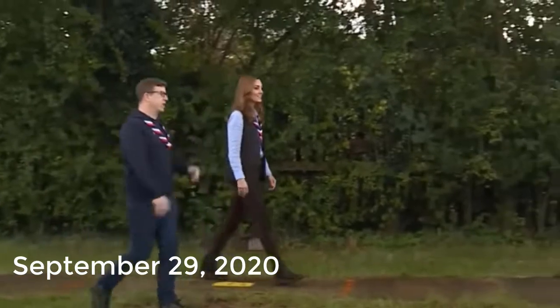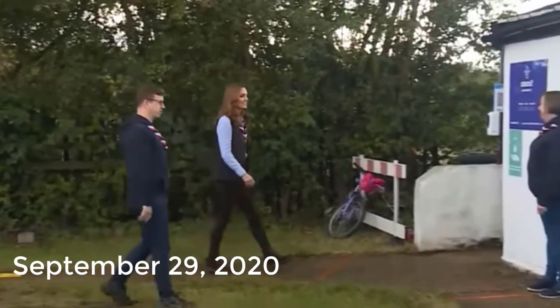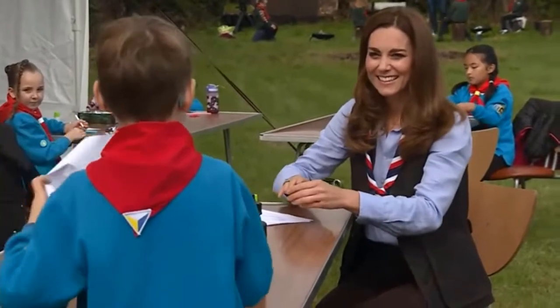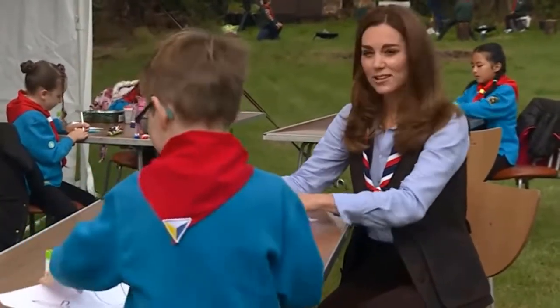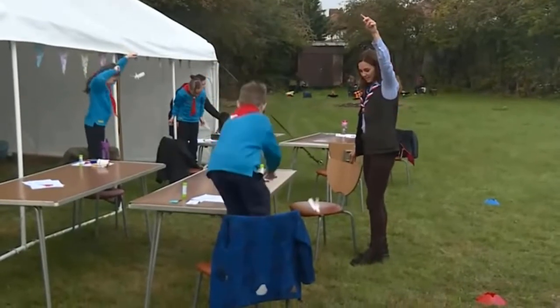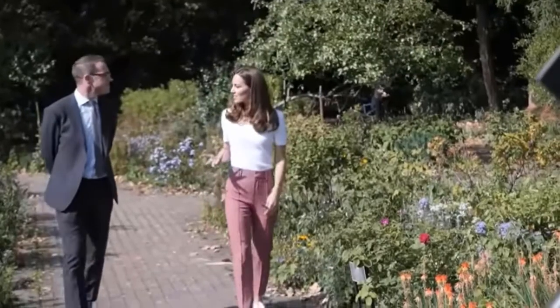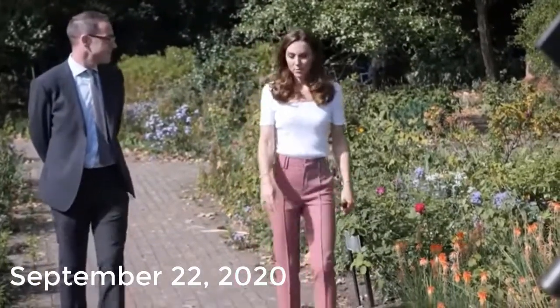September 29th, 2020: The Duchess of Cambridge visited a scout group in London and joined them for a day of outdoor activities. She dressed in scout-approved attire: a Mossimo Duty linen blue shirt, black jeans from the same label, a vest, and a pair of C by Chloe leather-trimmed suede ankle boots.